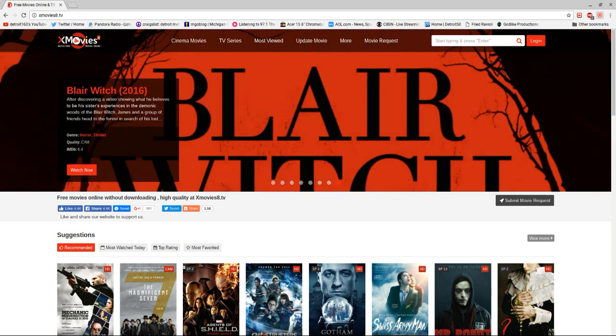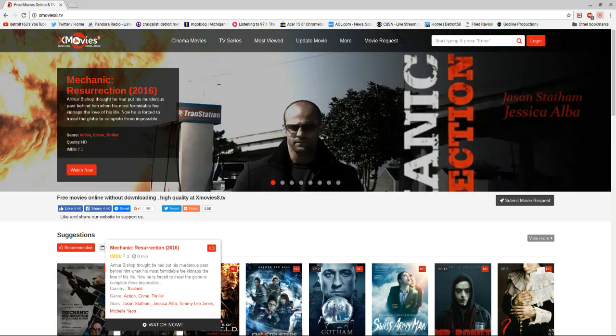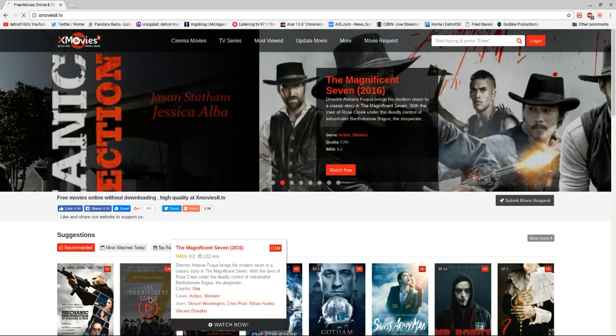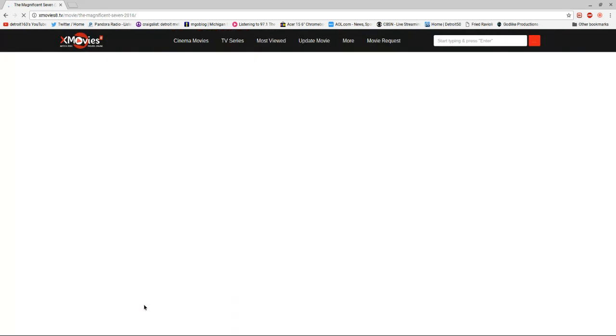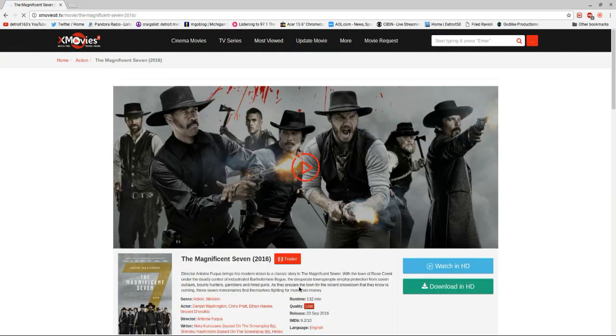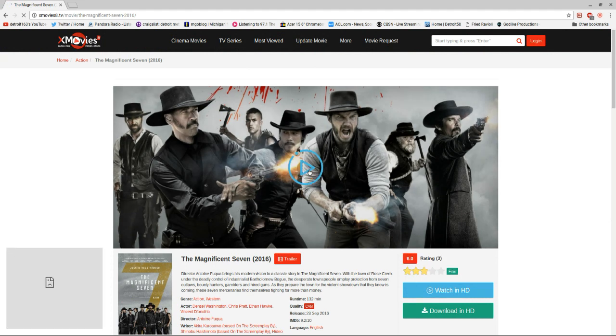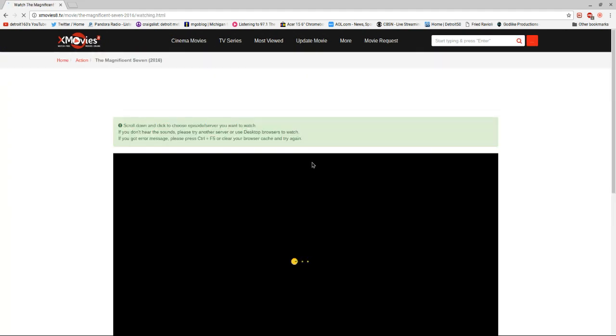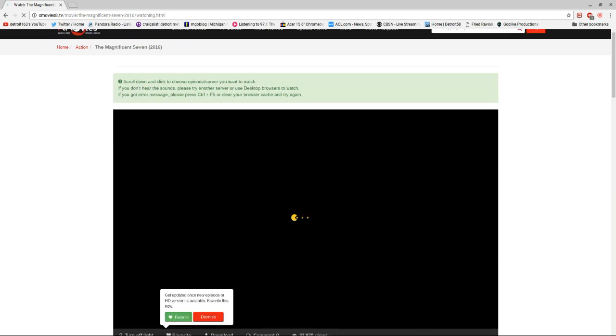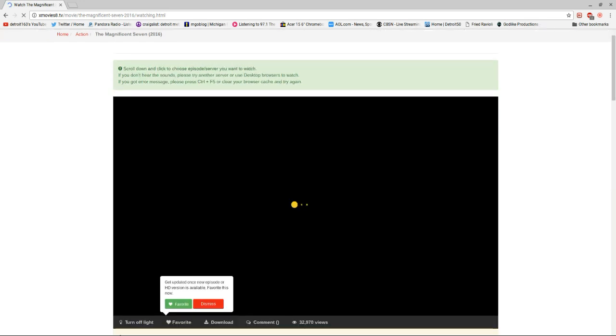If you want to watch, it's really pretty easy to do. You just click on — like here they got Magnificent 7 — and it just comes up, and it usually just starts right away. It just loads up and starts right away.